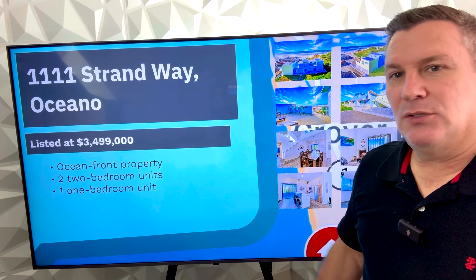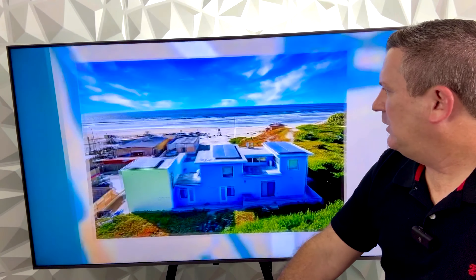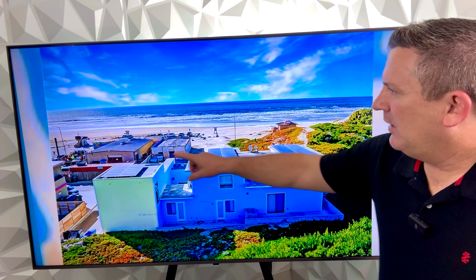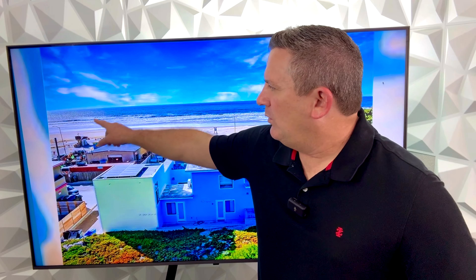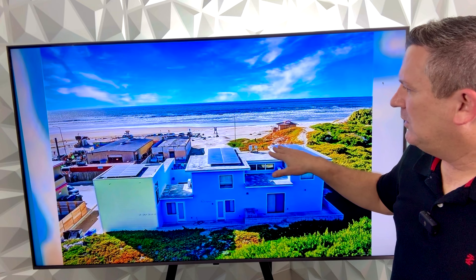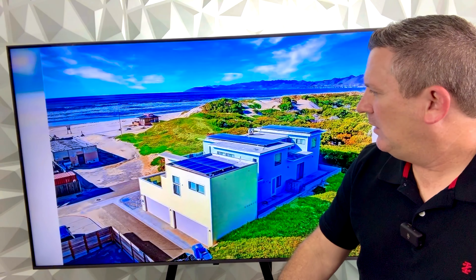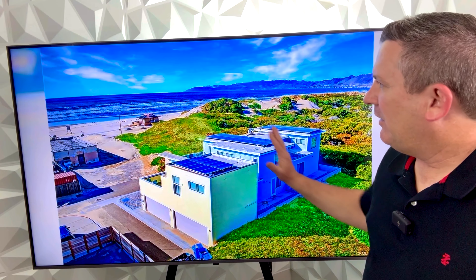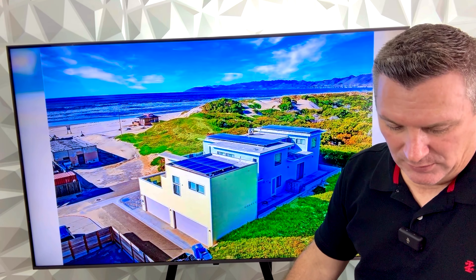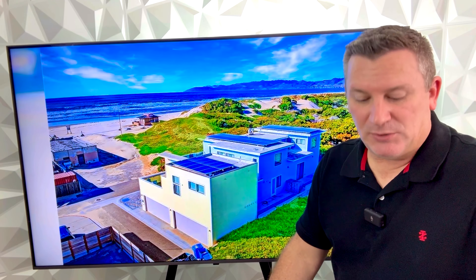Two two-bedroom units and one one-bedroom unit. You can see the units here — this is the Oceano Pier Street entrance onto the beach, so this is oceanfront, beachfront property. This is another back view looking out to the ocean. This is an oceanfront triplex with stunning Pacific Ocean views.